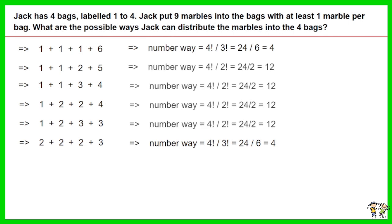For the second to fourth combinations, where 2 of the 4 numbers are the same, the number of ways to distribute the marbles into bags 1 to 4 equals 4 factorial divided by 2 factorial, equals 24 divided by 2, equals 12.